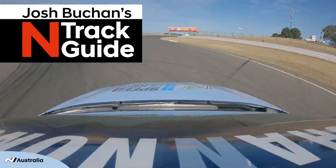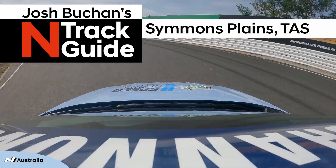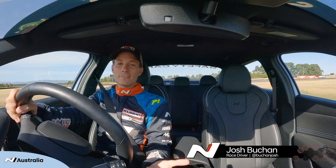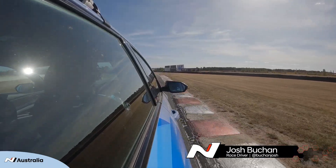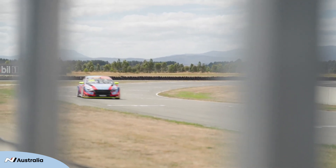G'day enthusiasts and welcome to the first in our series of N Track Guides for 2023. We're in the i30N sedan Hyundai Safety Car, same shape as my racing car — the TCR race car for HMO Customer Racing.